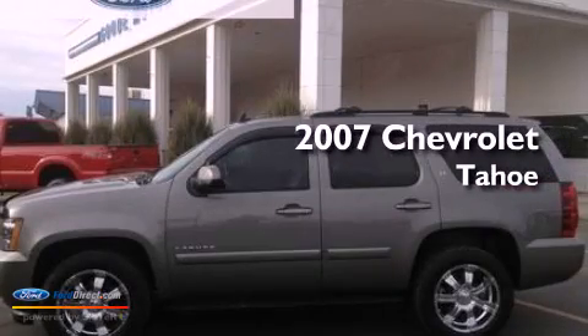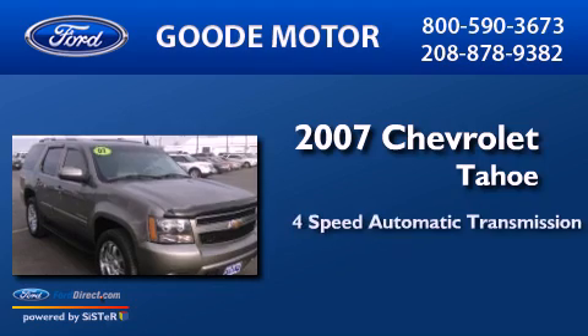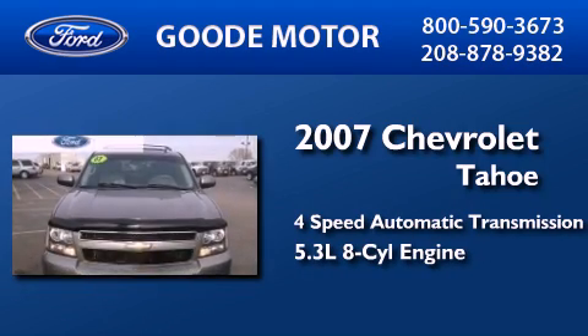This is a 2007 Chevrolet Tahoe. This SUV has a 4-speed automatic transmission and a 5.3-liter V8.